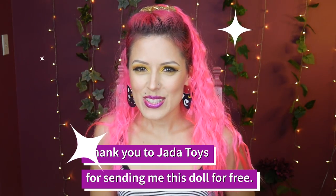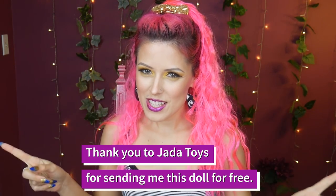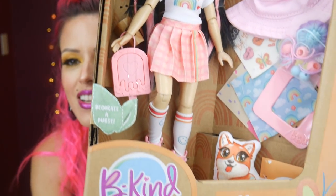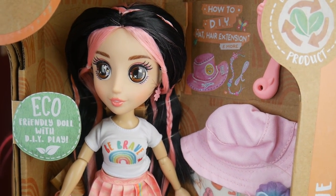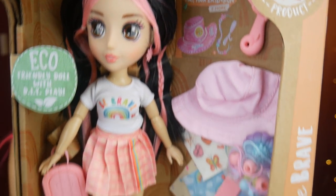Hey everybody, it's the Doll Circle. Thank you so much to Jada Toys for sending me this doll for free today to share with all of you. So this doll here is Be Kind — that's the name of the line, the letter B and then Kind right after it. They sent me one today; there are more in the series. One thing that stands out about this brand is that they are eco-friendly.